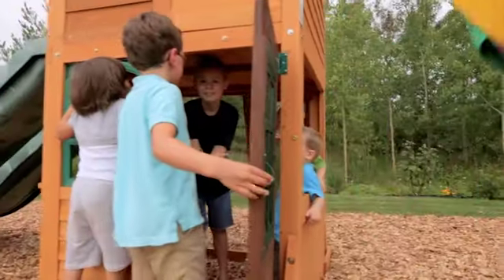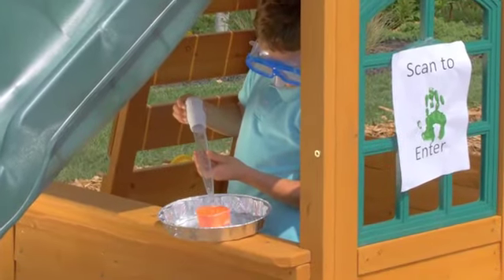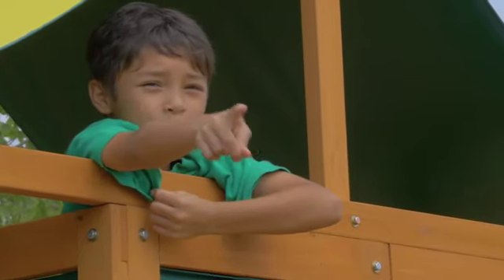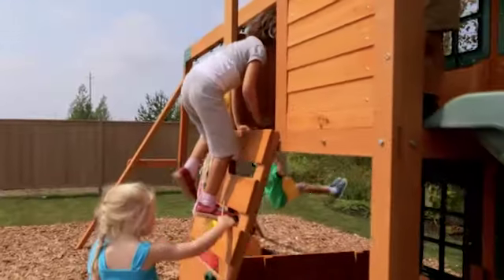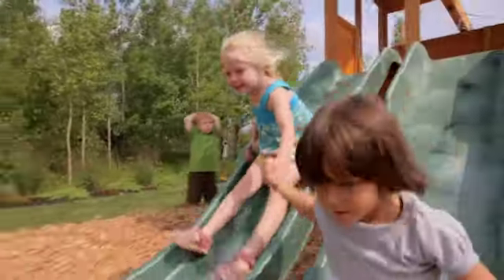It has a large lower clubhouse with a working door, which is the perfect place for a top-secret science lab. From the upper clubhouse, play I Spy around the whole backyard in the shade from the colorful canopy roof. Climb to the large upper clubhouse on the rock wall, then race your friends down the side-by-side wave slides.